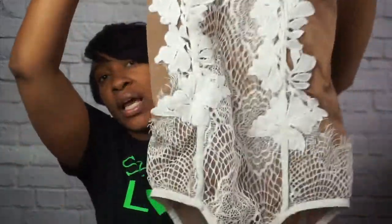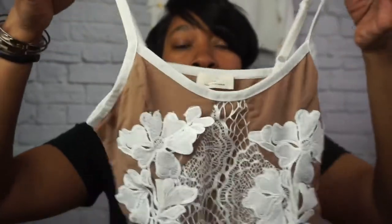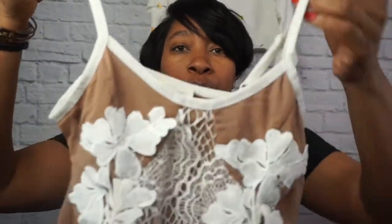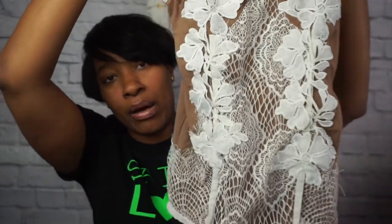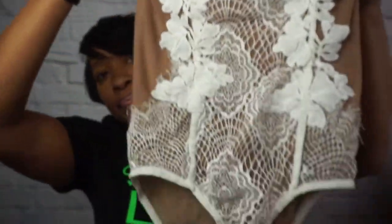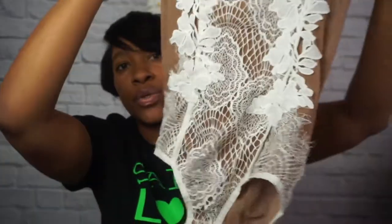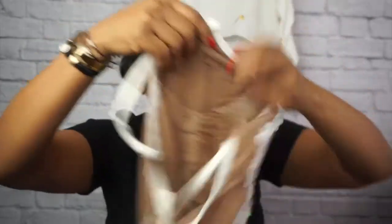This next item is a boutique item that does come with labels. It is a mesh bodysuit from Emory Park, one of my favorites — look at all the detail, it is beautiful. It has a snap closure in the front, and the back is all mesh. This is going to be in the boutique this week.